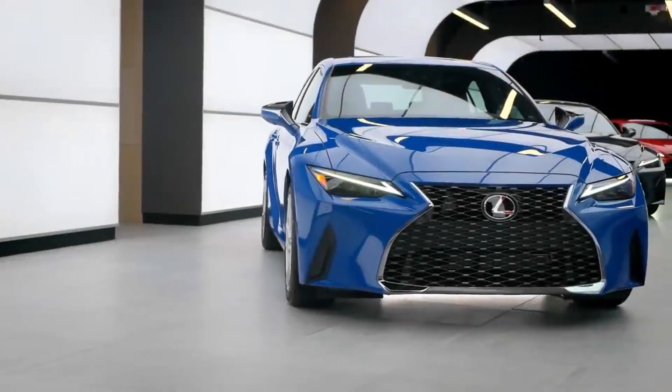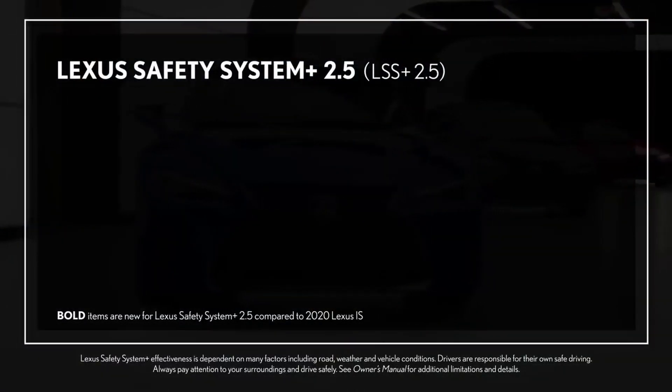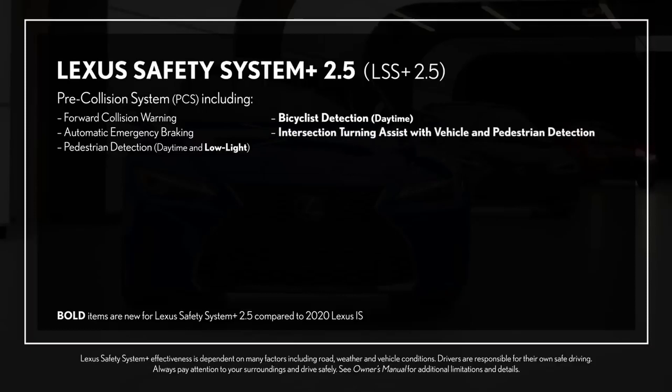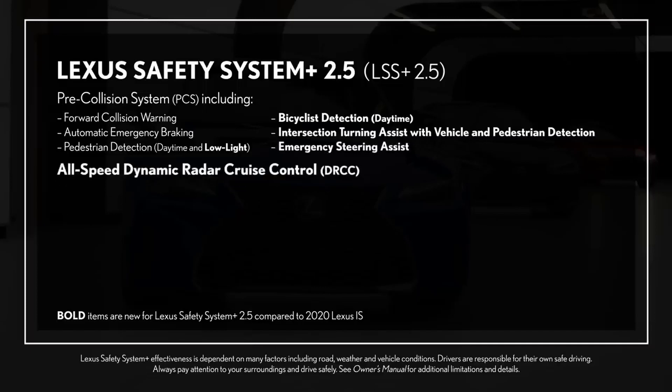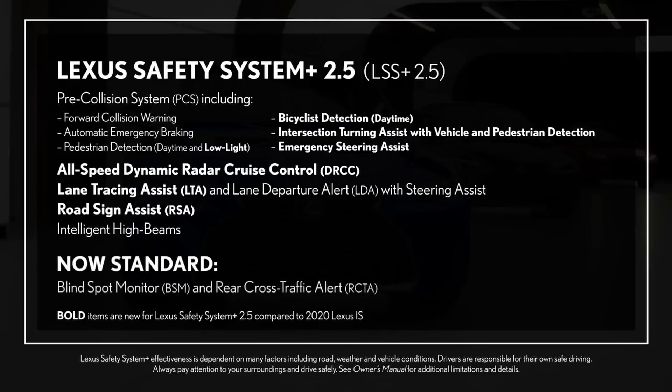When it comes to safety, the new IS is the first Lexus model to offer Lexus Safety System Plus 2.5. This suite includes a pre-collision system with daytime and low-light pedestrian and daytime bicyclist detection, new intersection turning assist with vehicle and pedestrian detection, and emergency steering assist. All-speed dynamic radar cruise control, lane tracing assist, road sign assist, and intelligent high beams are also standard. Blind spot monitor and rear cross-traffic alert are now standard on the IS.